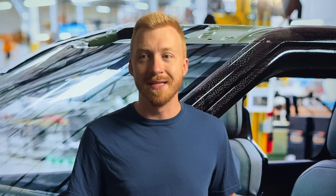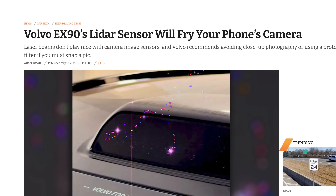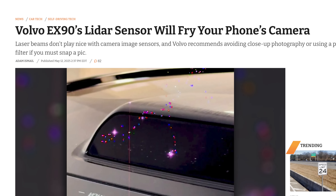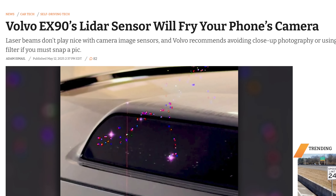The new Volvo EX90 has LiDAR in it, and Out of Spec recently detailed how the LiDAR sensor in that car can actually fry smartphone cameras. Somehow it's not dangerous to people, but if you point your camera at it — and you honestly don't even have to be that far away — it can permanently damage the sensor in your smartphone.